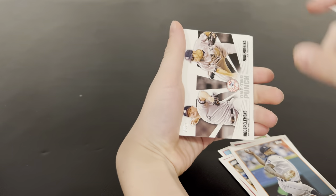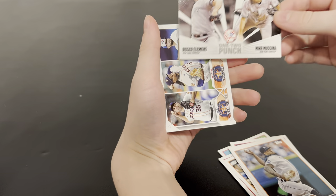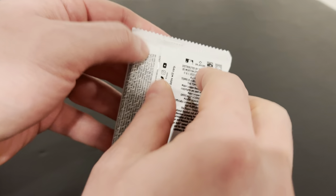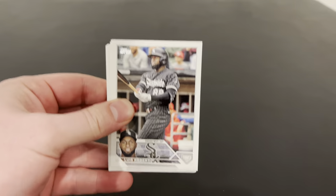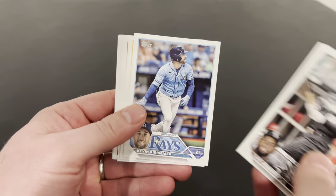Okay, it was just a one-two punch insert. I don't think we have that one yet. Nothing else - that's what most of these packs look like in the first box. We're just looking for the parallels, looking for the hits. A nice rookie parallel would be fantastic, wouldn't it? Like an Adley, Gunnar, Riley. We'll see what we can do.